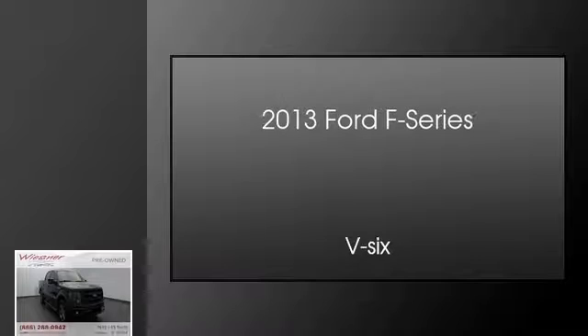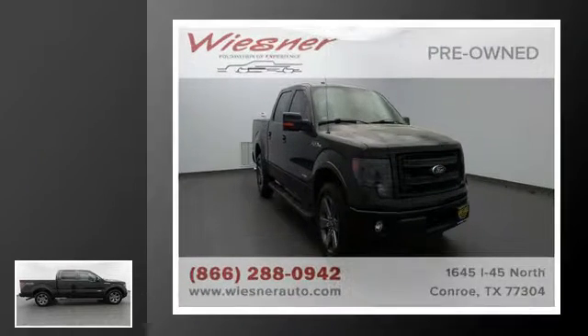This is a 2013 Ford F-Series. This truck has an automatic transmission and a V6.